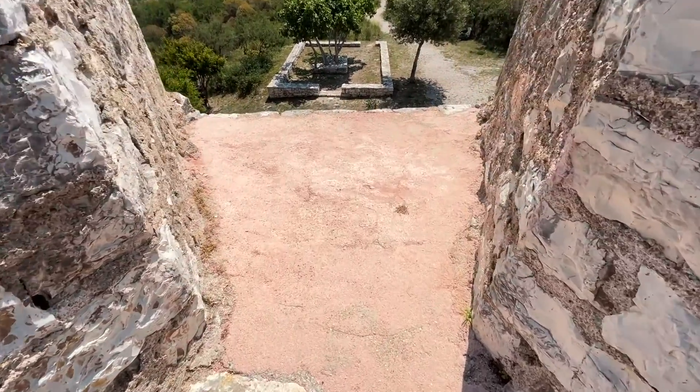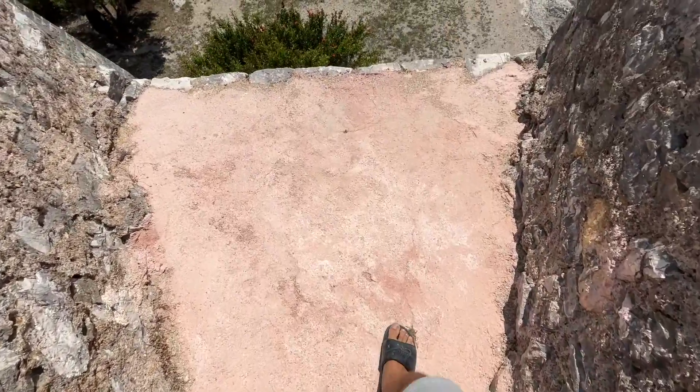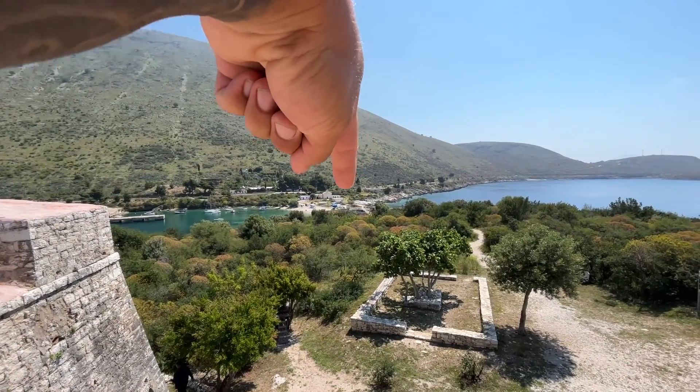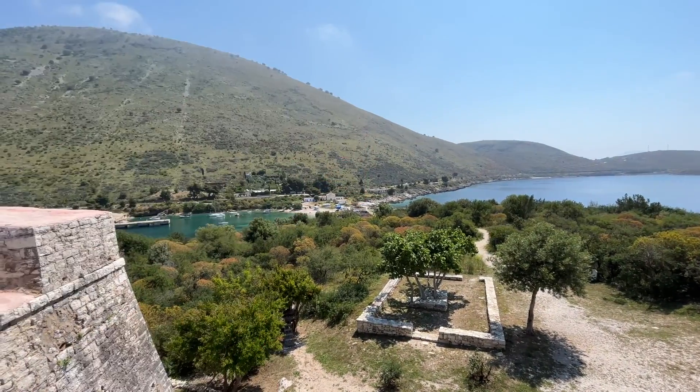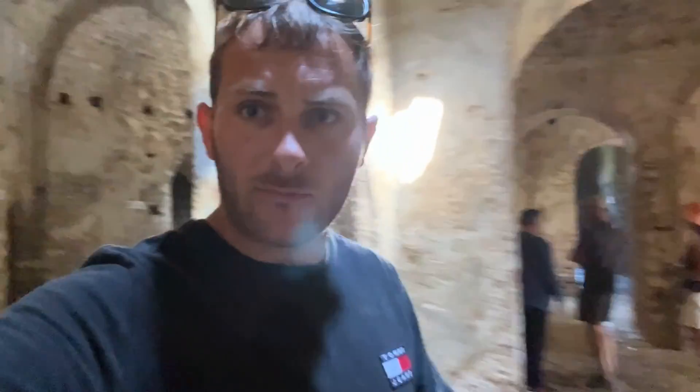This just shows you how thick these walls were — really thick. I think the best thing about being in the castle was the temperature difference. It's bloody hot out there at the minute, but in here it's lovely. A bit like what our house was like at home — solid stone walls just keep it so much cooler.